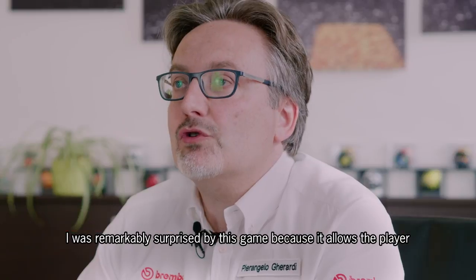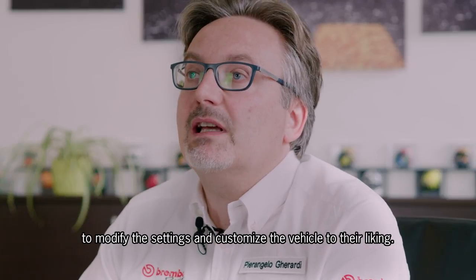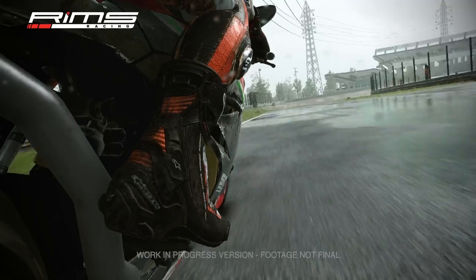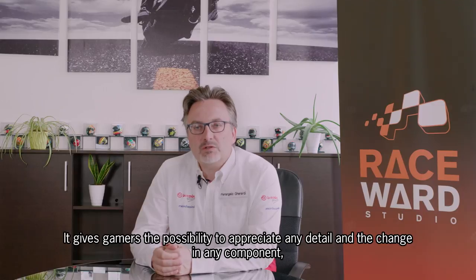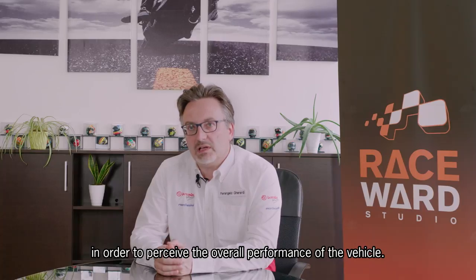I was remarkably surprised by this game, because it allows the player to modify the settings and customize the vehicle to their liking. RIMS Racing actually seems like a simulator. It gives gamers the possibility to appreciate any detail and the change in any components in order to perceive the overall performance of the vehicle.